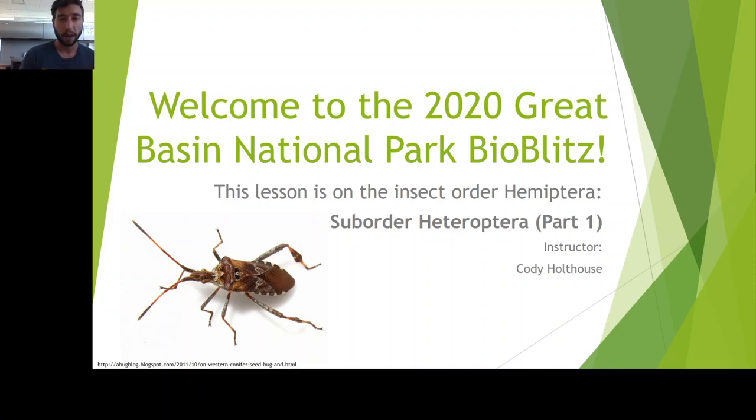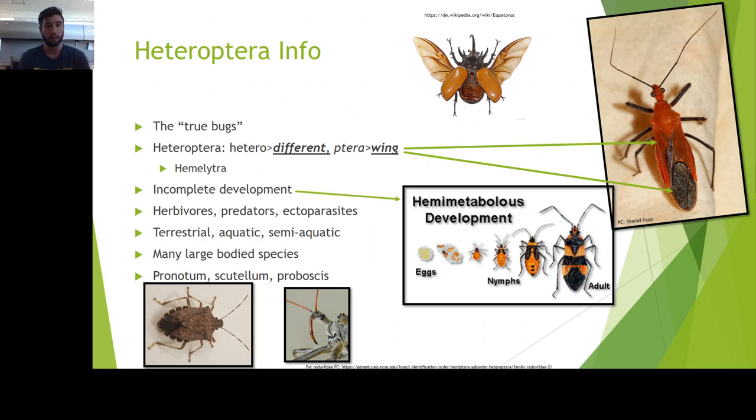My name is Cody Holthaus, and welcome to the BioBlitz. Let's get started on Heteroptera. Just so we're all on the same page, we've talked about Hemiptera, but what makes this suborder special?